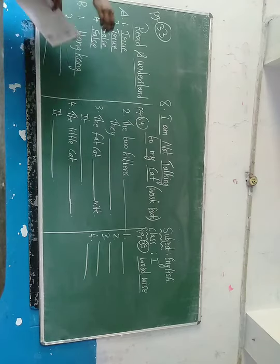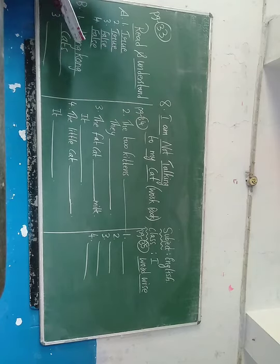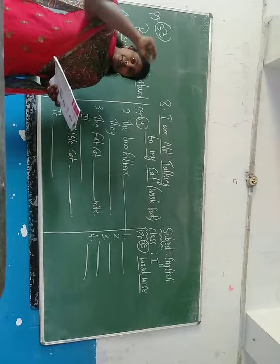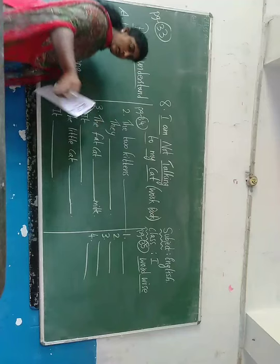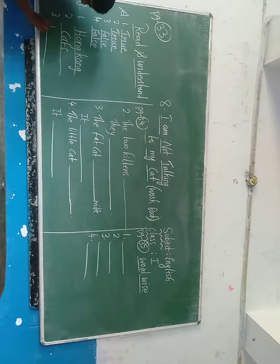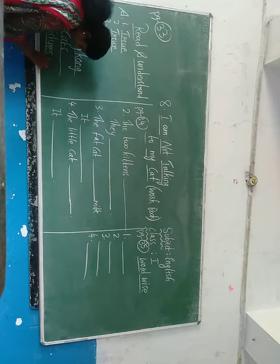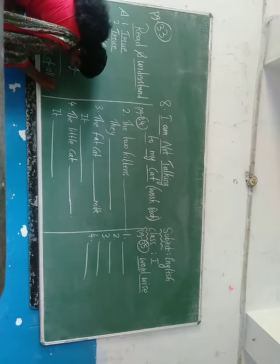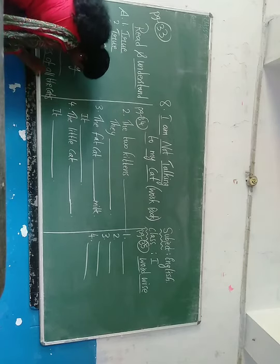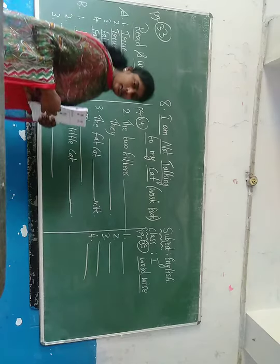Who lives there in Hong Kong? Cats. What is on one of the walls? Some pictures are there on the walls. So right there: pictures, P-I-C-T-U-R-E-S, pictures of all the cats. Cats were there on the wall.